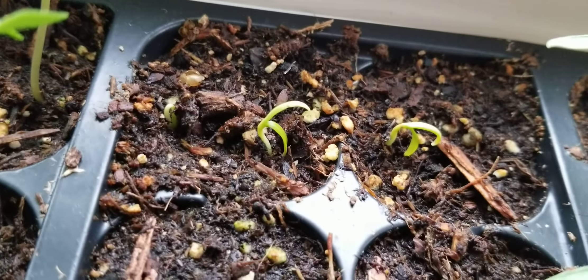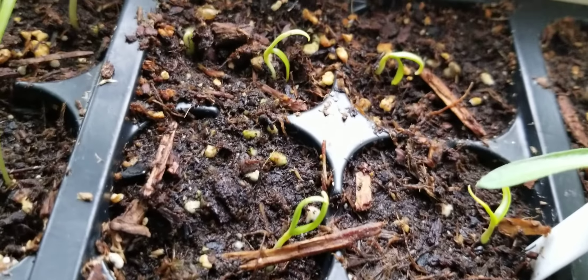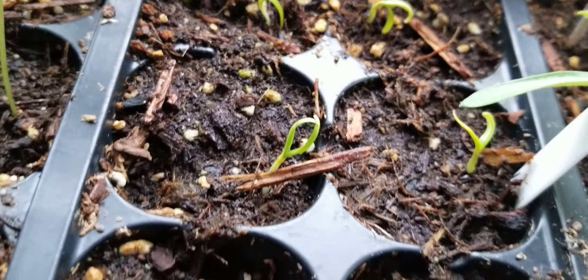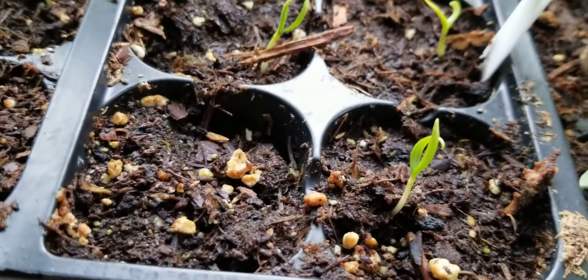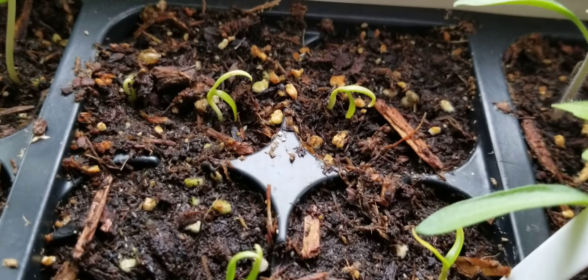Actually it looks like I have a sixth there, so I think I double planted these. I do have six that are up and I think there are 12 plants altogether in here. So we're just waiting on the other ones to come up — maybe another one right there. We're getting a good start on those.